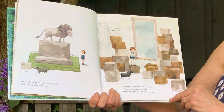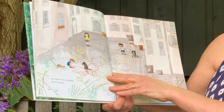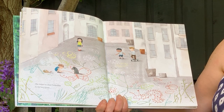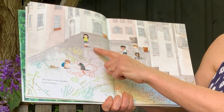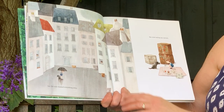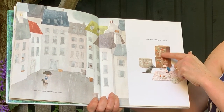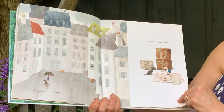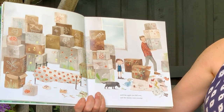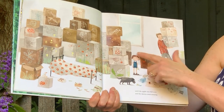Mae missed playing with her friends, listening to the apple tree birds, and gathering things for her treasure jar. She longed to chase butterflies in the wavy grass — there's no grass there at all. Mae is drawing lots of designs in chalk on the concrete, but the rain washed everything away. She tried setting up a picnic with black pretend trees drawn onto the backs of boxes, until the apple tree fell over and the daisies went missing. Poor Mae, she looks so sad.